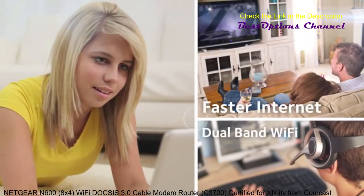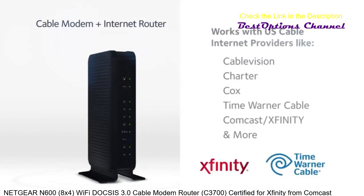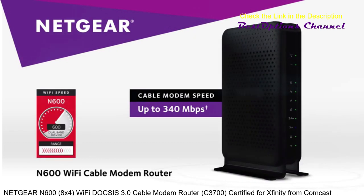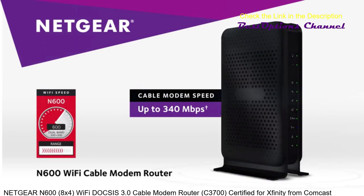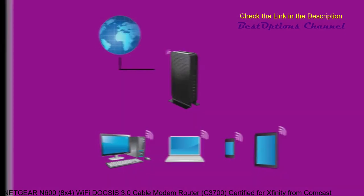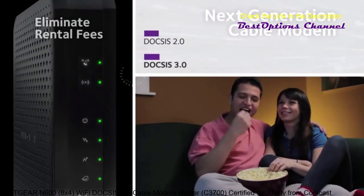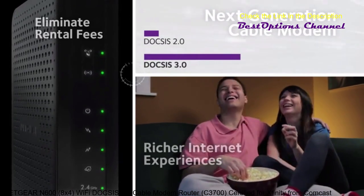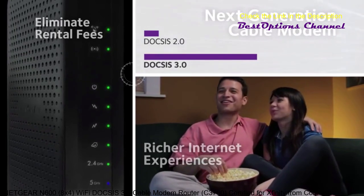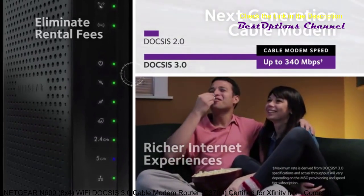Faster internet, dual band Wi-Fi, space-saving 2-in-1 device compatible with all major cable internet providers — the Netgear N600 Wi-Fi Cable Modem Router. Eliminate monthly equipment rental fees from your cable provider and simplify your network installation. Utilizing next generation DOCSIS 3.0 technology, this cable modem router supports internet download speeds up to 340 megabits per second, 8 times the speed of DOCSIS 2.0.